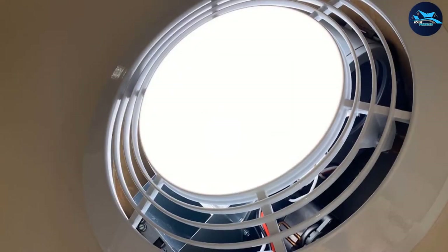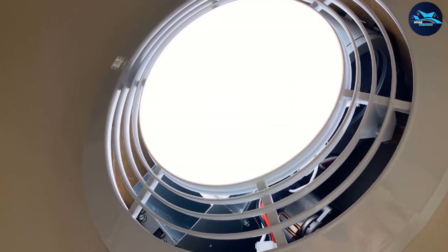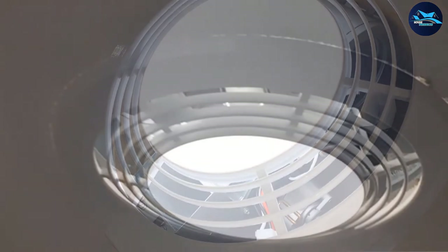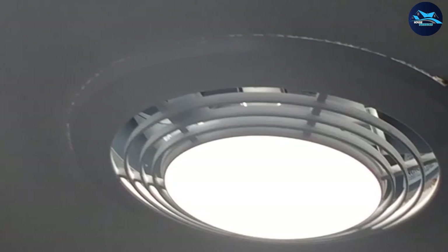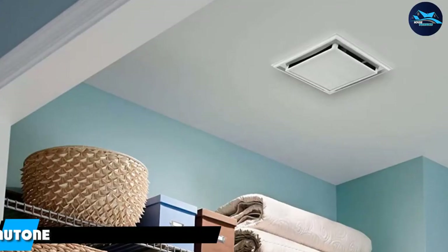A 7-watt night light is just bright enough to help you find your way in the middle of the night. The 70 CFM exhaust fan provides sufficient air movement for bathrooms up to 65 square feet. The unit includes a four-function wall switch that lets you operate each function separately.